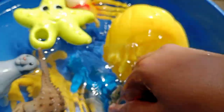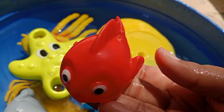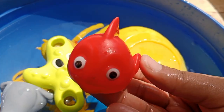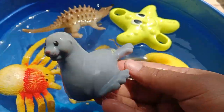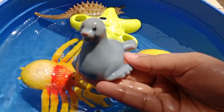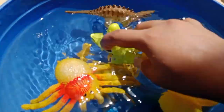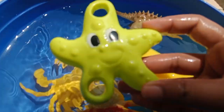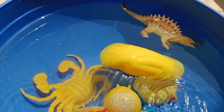The next sea animal is a little red fish — this is a little red fish. The next sea animal is a seal, a sea lion. The next one is a starfish — this is a starfish. We'll be right back.